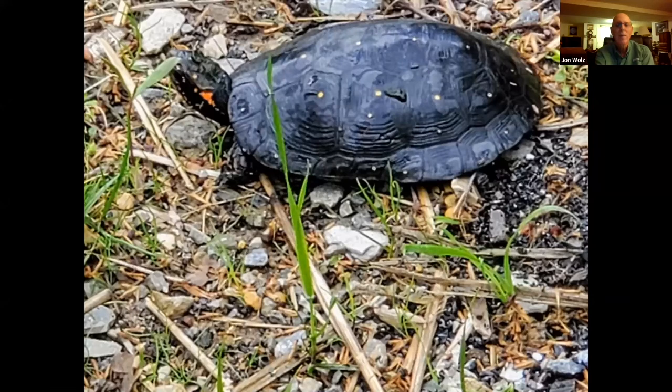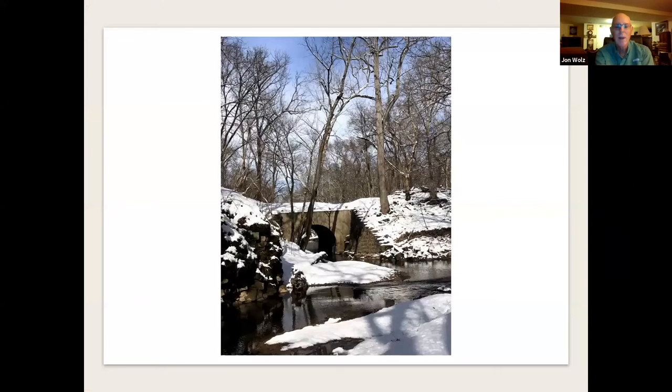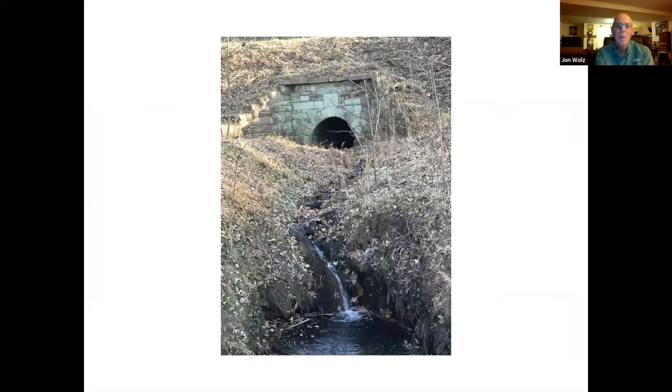This is a spotted turtle near the Monocacy Aqueduct — these are rare turtles. Here's a great blue heron I spotted by the Little Monocacy River in front of Culvert 69. Here's Culvert 69 on the upstream side of the Little Monocacy River, and Culvert 68 below Lock 27. I'm always fascinated by the waterfall — sometimes the river rises and you can't see it; it'll rise almost to the top of the culvert.